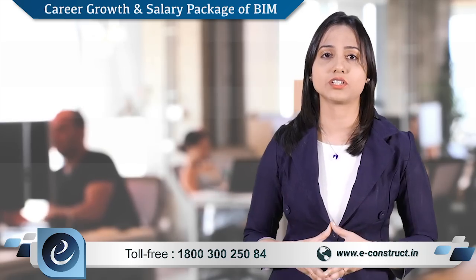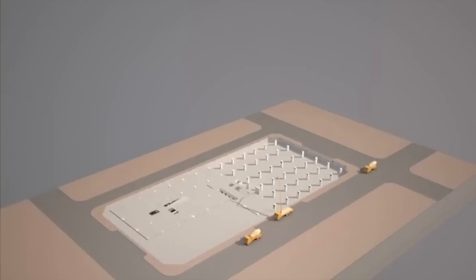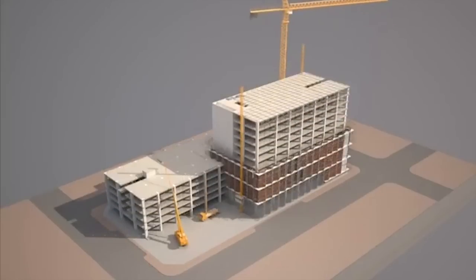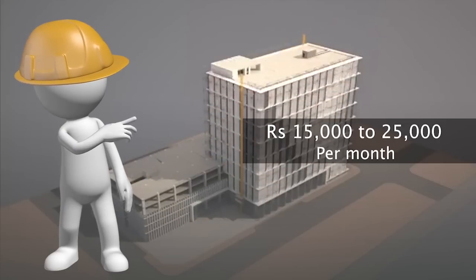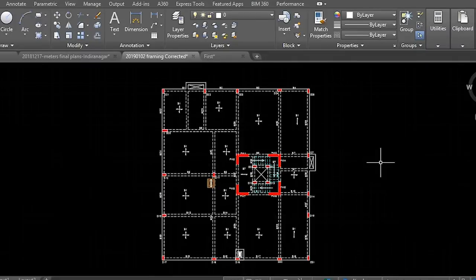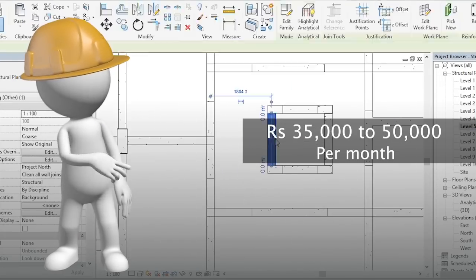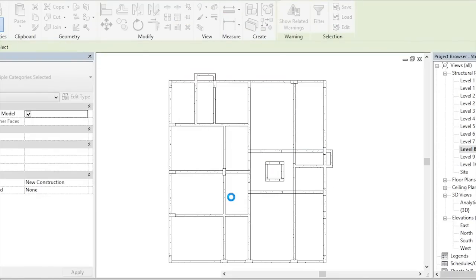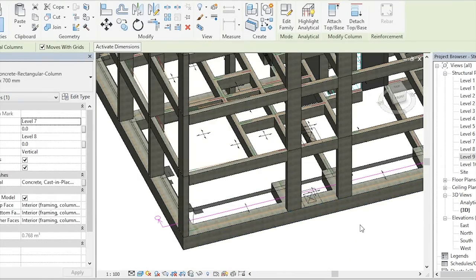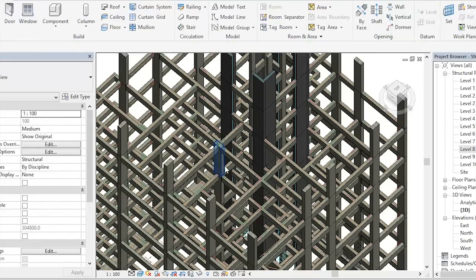Let's understand the salary package of a BIM modeler, right from the time he is a fresher to becoming an expert BIM specialist or consultant. Salary for a BIM professional in India largely depends on the role and the type of project. A fresher fulfilling the eligibility criteria can earn anywhere between fifteen thousand to twenty-five thousand per month. A beginner with two to three years of experience can make up to thirty-five thousand to fifty thousand per month. Leading professionals with more than five to ten years of experience may earn between ten lakhs to eighteen lakhs per annum.